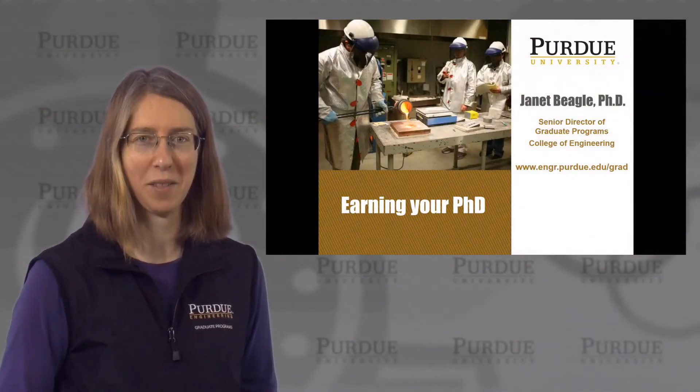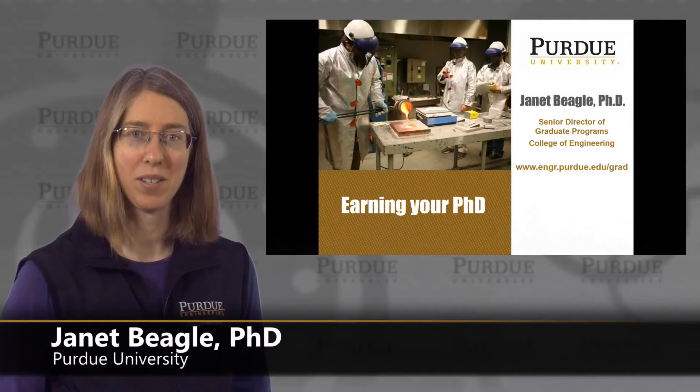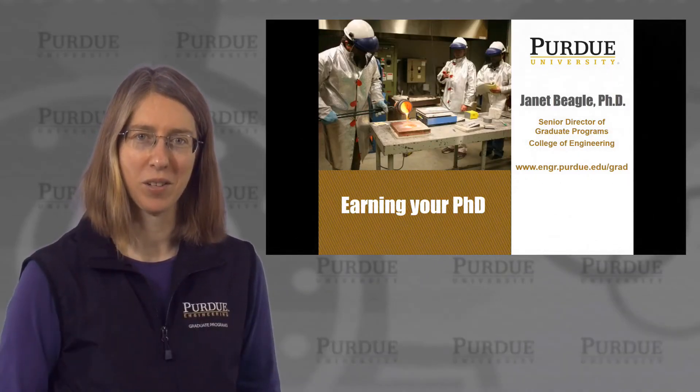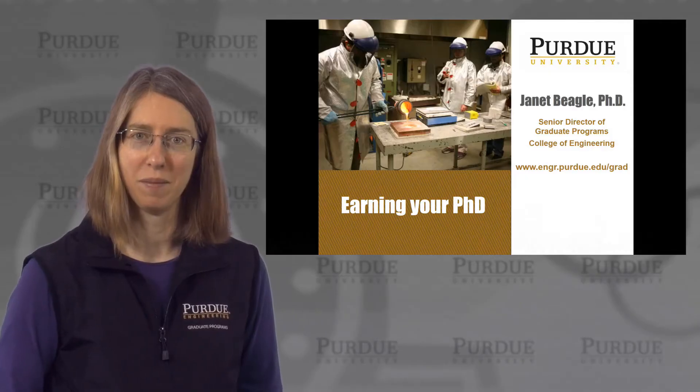Earning your PhD degree is not for the faint of heart, but you may be someone who has what it takes. Let's take a look at what some of the key milestones are for earning your PhD.